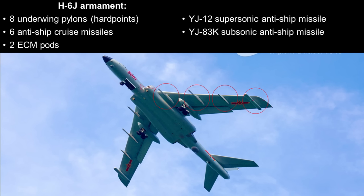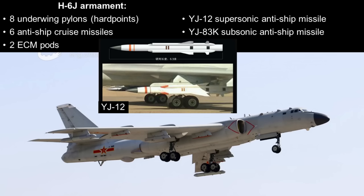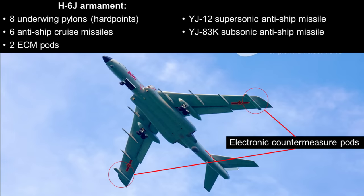The H-6J naval bomber has eight underwing pylons, two more than the H-6K. Normally, the H-6J would be armed with a combination of six anti-ship cruise missiles, including the YJ-83K and the YJ-12, as well as two external ports for electronic countermeasures. The YJ-83K is a high-subsonic anti-ship missile; the latest version has an infrared imaging seeker and a range of 230 kilometers. The YJ-12 has a maximum speed of Mach 4 and a range of 400 kilometers when launched from the air. The two electronic countermeasure pods improve the survivability of the H-6J, and credible sources indicate that H-6K aircraft are being modified to have these pods as well.